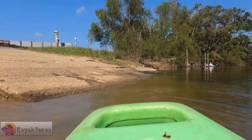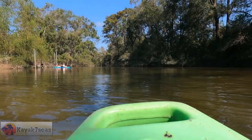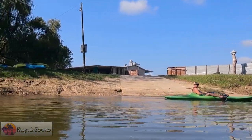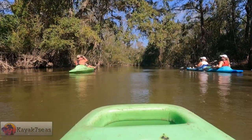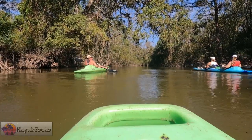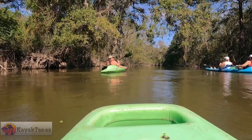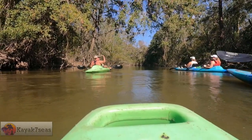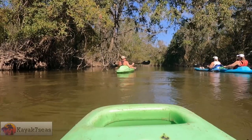We would be paddling parts of the Old Pearl River and some of the channels that had been dug out years ago for logging. This little area right here is called Pump's Lou. It's a man-made canal that they put in during the lumber industry. They would just cut the tree down, drop it in the water, and float it to where they needed to be.